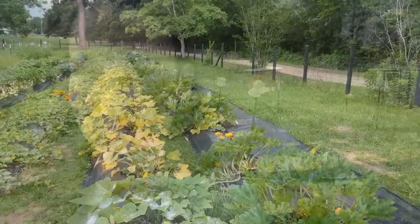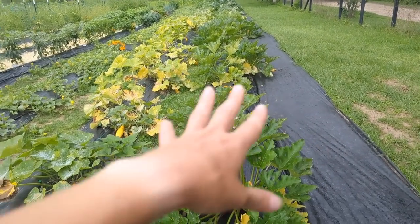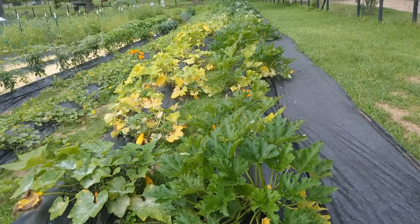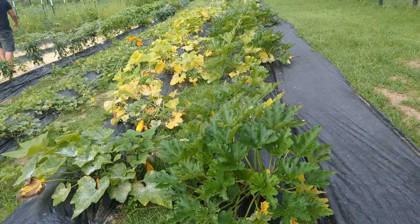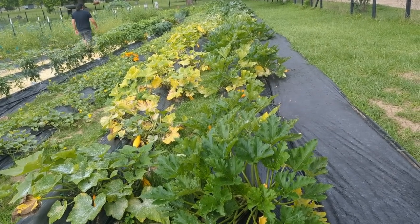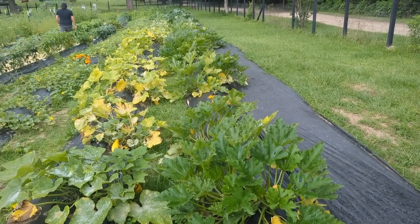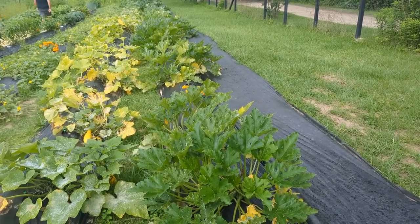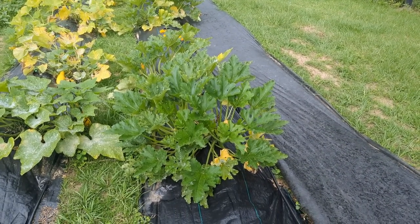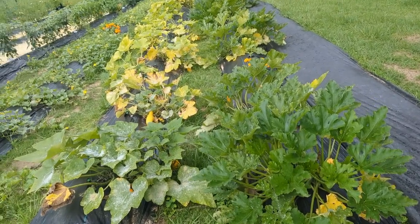We planted Black Beauties and Ford Hook zucchini on this row. Honestly, I could not tell a difference in either one when it came to productivity or resistance to bugs, squash borer moths, or anything like that. They both produced well, they both produced great zucchini. Both of these varieties are susceptible to some powdery mildew.